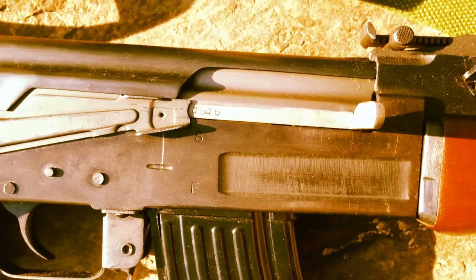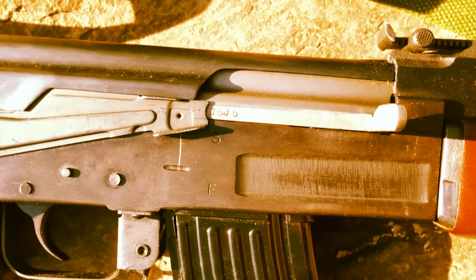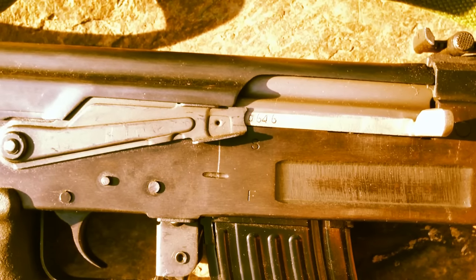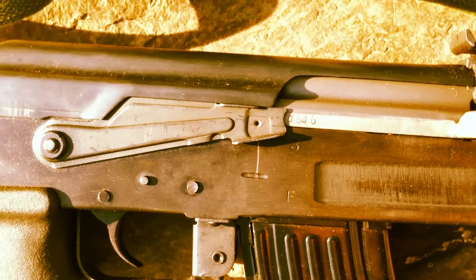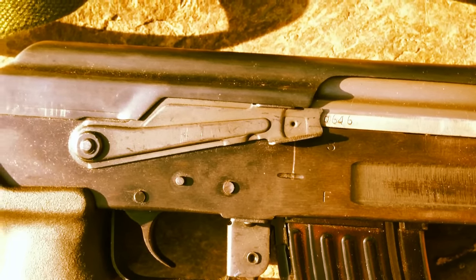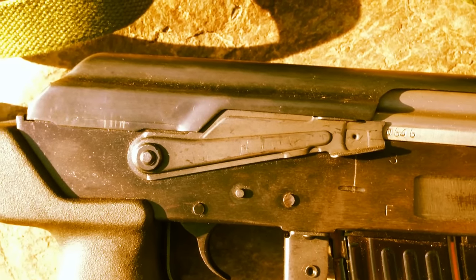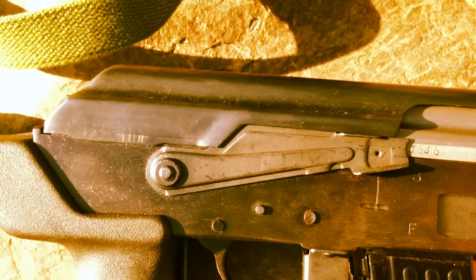The finish on the Norinco is a blued finish, not a parkerized finish like is traditionally done on AKMs. They did this for good reason — if you scratch it, you can repair it easily. You can't repair parkerizing in the same way.